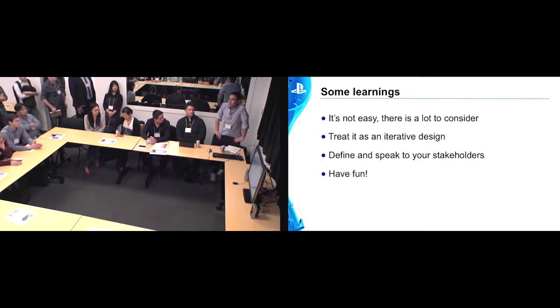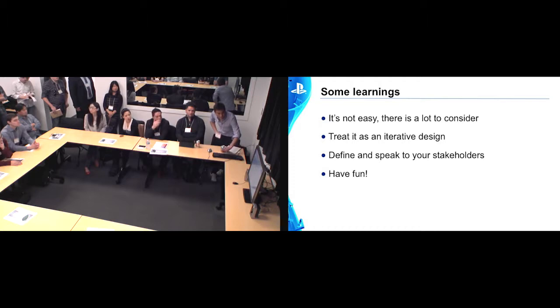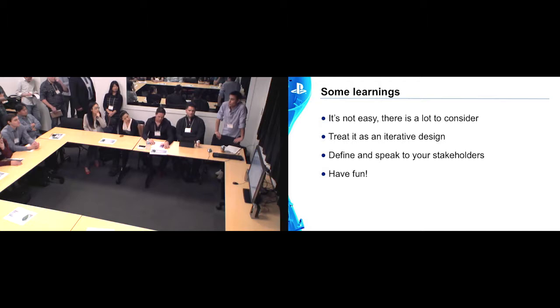I can't emphasize how important this is — we talk about this to our clients, so we need to take our own advice. Define and speak to your key stakeholders. Don't think you know it all, because we didn't. It was through talking with others that we were able to come up with some really cool ideas and make it what it is today. And it's hard work, but you've got to have fun. There were definitely some moments where things got a bit hairy, but we pushed through it. We wanted this to be a great place, a fun place, and that kept us going.